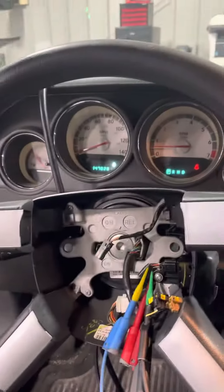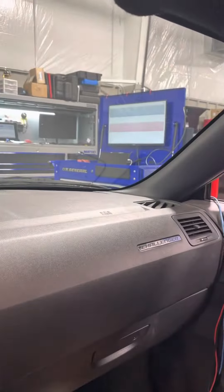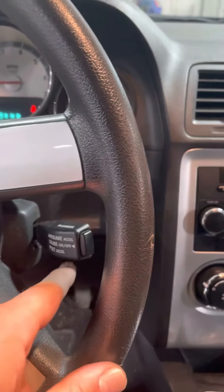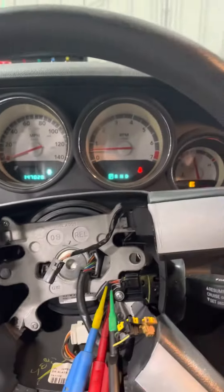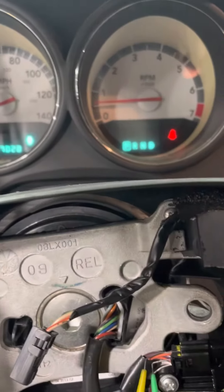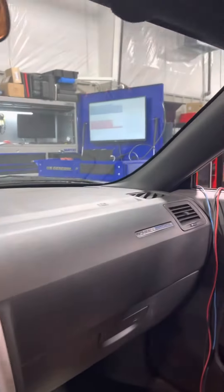I don't know how I got stuck with this old piece of junk, but it's a 2009 Challenger, and we got an issue here. Got an issue with the cruise control.